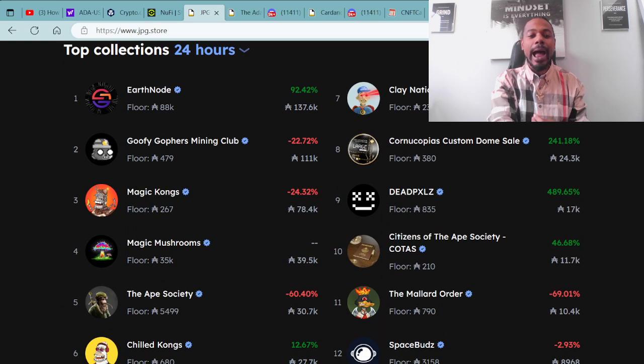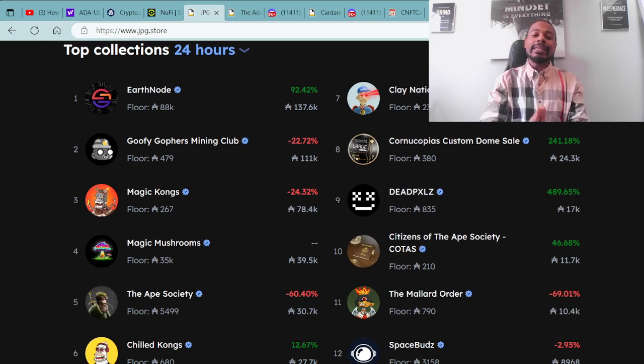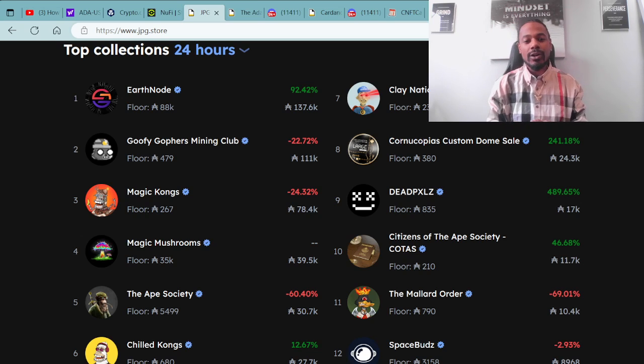Of course, we love to go over the top projects — the top collections within the last 24 hours. If you are not in the top 24-hour collections, you've got more work to do. If you are grinding and putting in the work, and your team and community is fully behind you, you should be able to get on the top collections every 24 hours. That should be every project's goal — to be on top of the charts day in and day out. Think big, shoot for the moon.